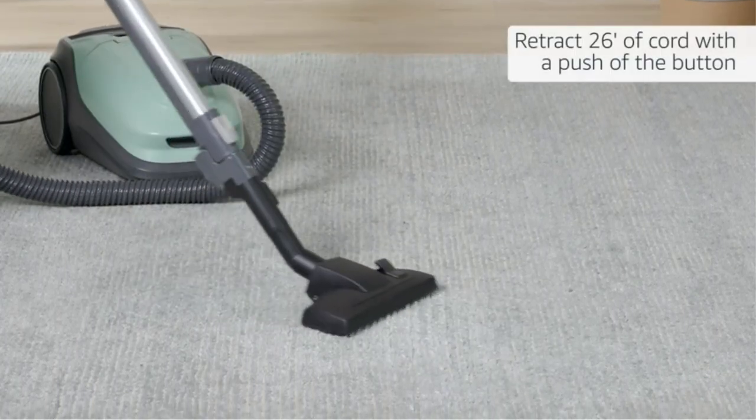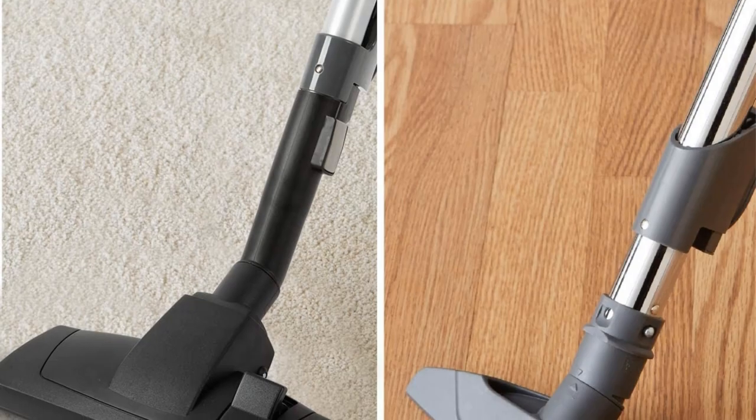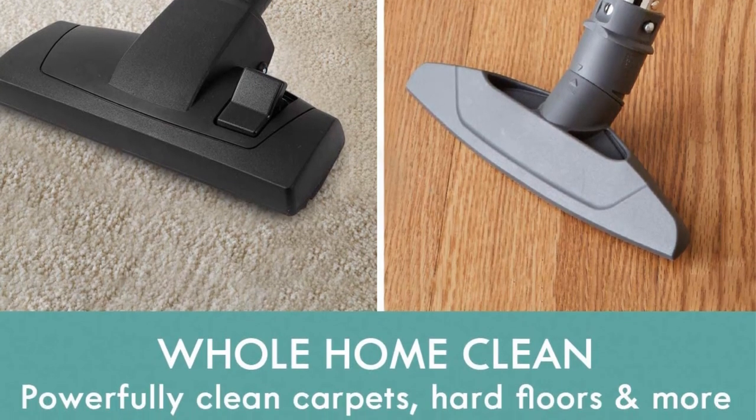The vacuum head is capable of vacuuming multiple flooring types, like hard floors and carpets as well. There isn't a decibel rating available, but the pet-friendly label generally means the volume isn't excessive.